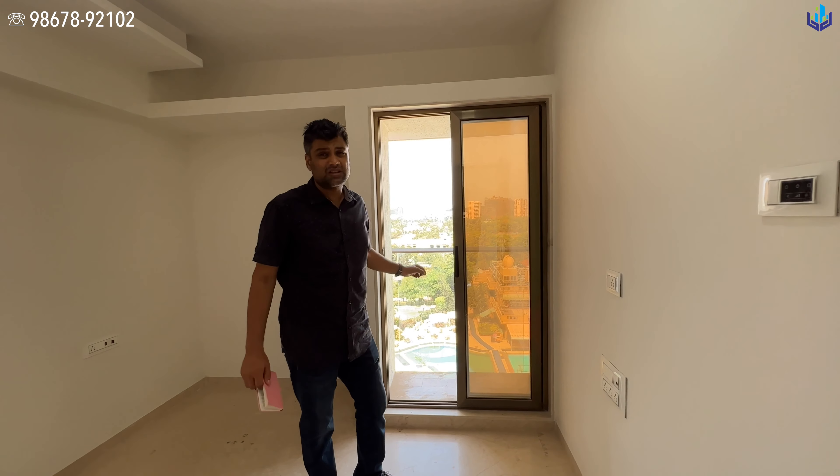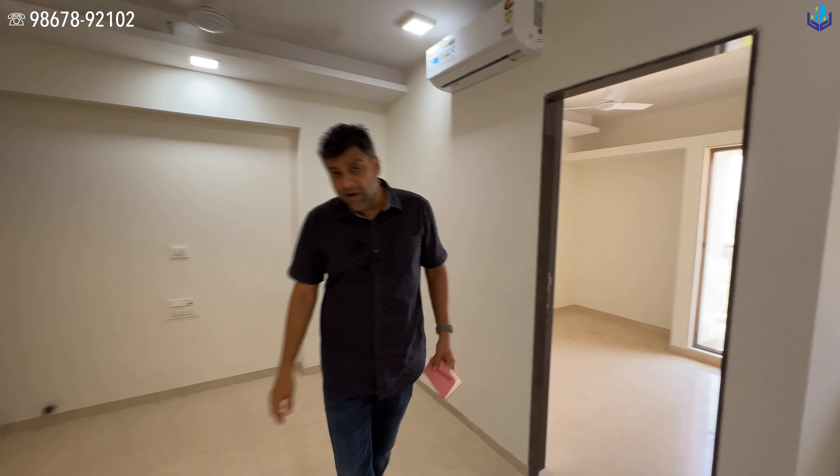You also have a view of the airport authority land on the right-hand side, and the Gilbert Hill temple is visible too. This is a very rare opportunity to own a one-bedroom apartment at a good price.